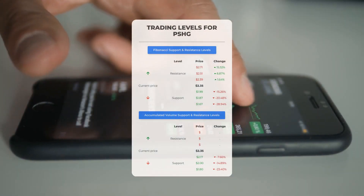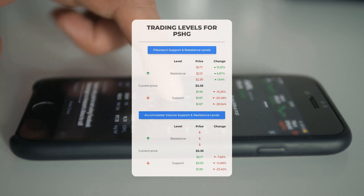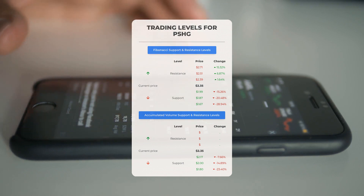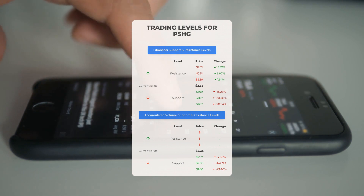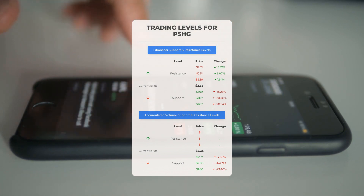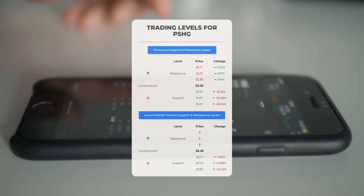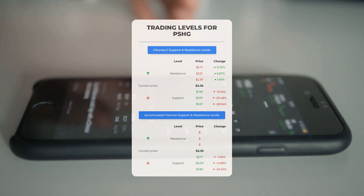Now let's discuss some potential day trading levels for Performance Shipping. There is no significant resistance from accumulated volume above, which means the stock could move upward swiftly under the right conditions — you might want to enter a position and use volume to determine when to exit. On the downside, Performance Shipping encounters its first support level at $2.17. If this support level holds, it could be a good entry point anticipating a rebound.